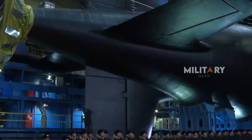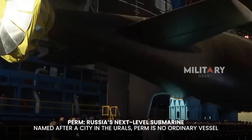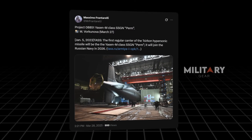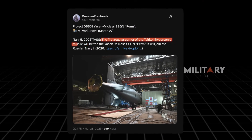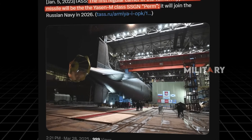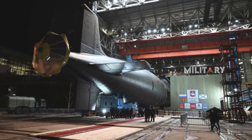Behind its modest name, the submarine Perm holds extraordinary power. Named after a city in the western Ural Mountains of Russia, Perm is no ordinary submarine. It is the first of its class to be armed with Zircon hypersonic missiles, part of Russia's ambition to maintain dominance in strategic regions like the Arctic, while also expanding its power projection far beyond its own shores.